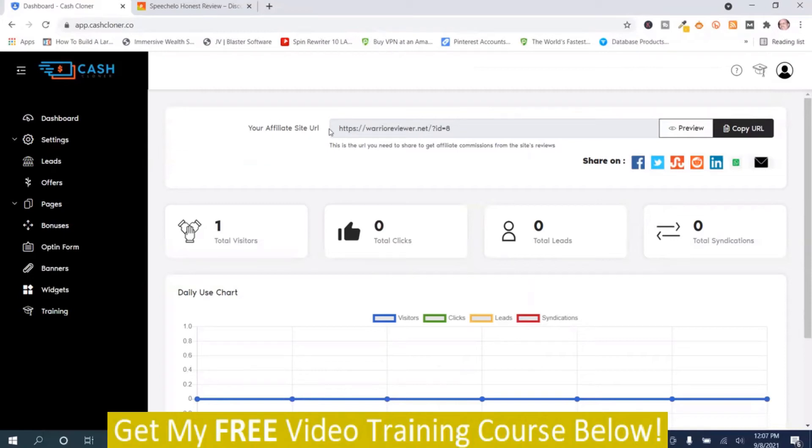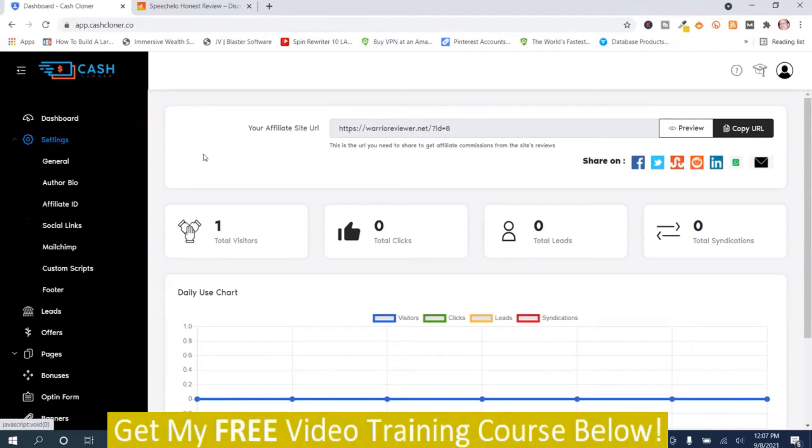We're back on the dashboard. This is where your website URL is — you can preview the site, copy the URL, and share the site on these social media networks. You've also got some other metrics here for analytics. To set the site up, you push the settings.